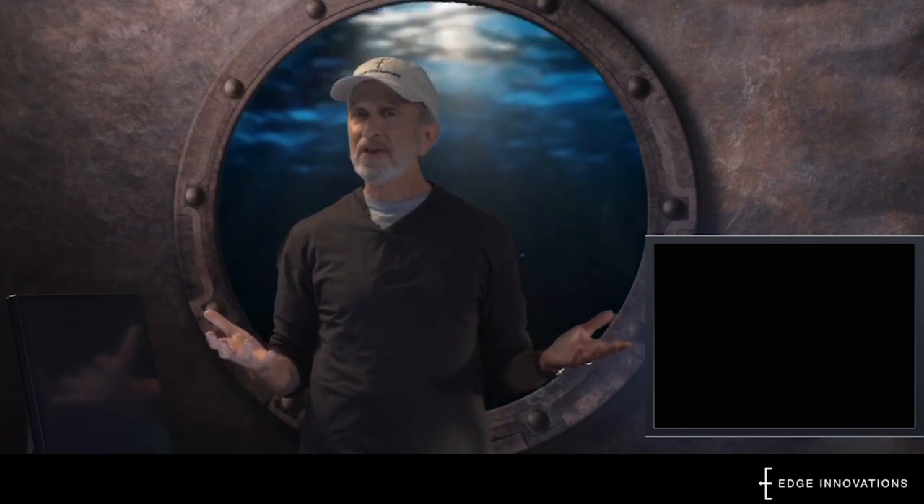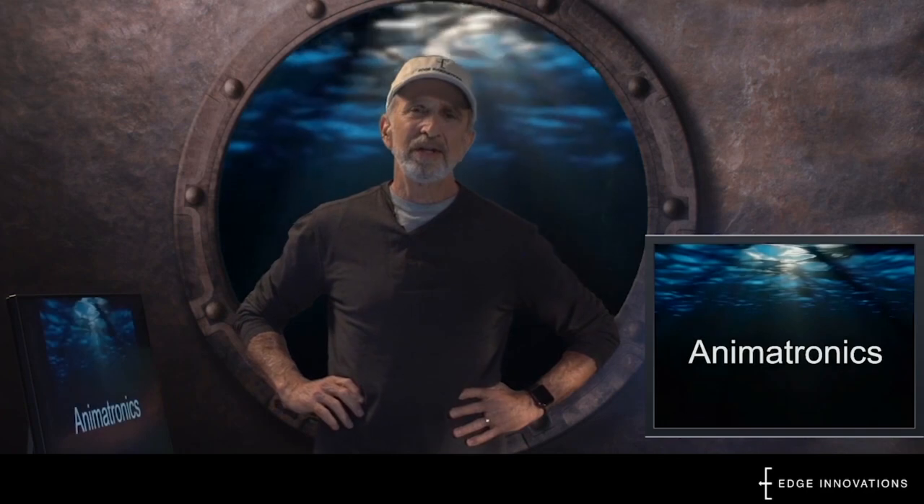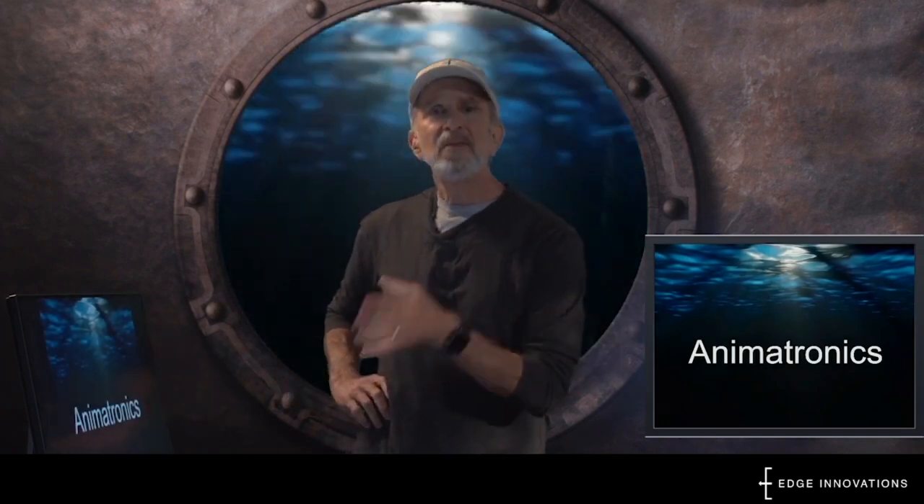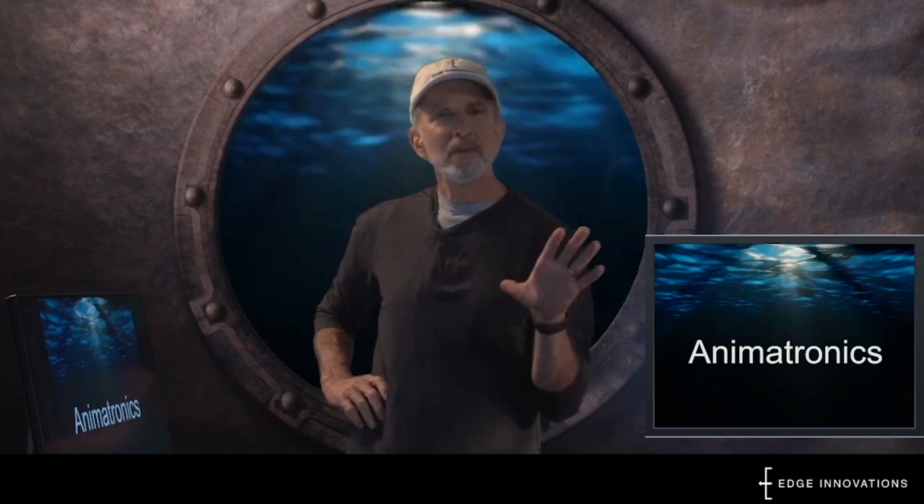Hello, my name is Roger and I work with Edge Innovations. Here at Edge, our job is to make the impossible possible. Our engineers, designers, and animators work with a technology called animatronics. Can you say that word? Animatronics. Animatronics is when we make a robot look and move like it's alive.